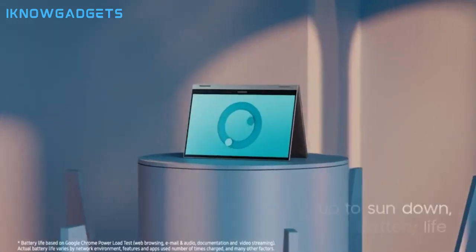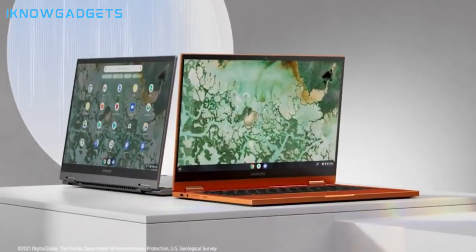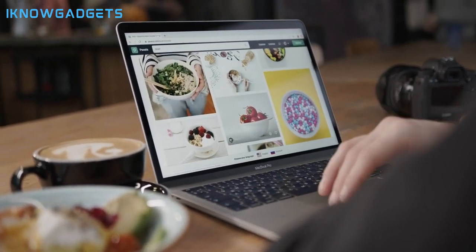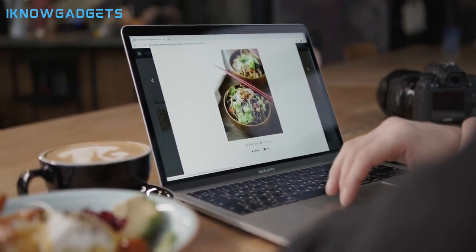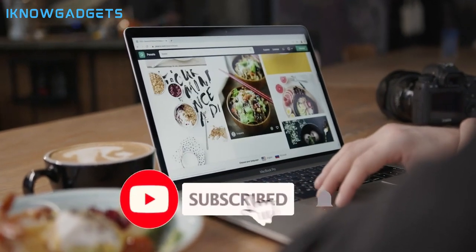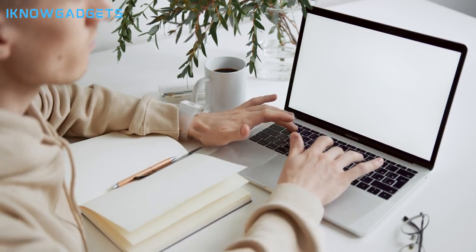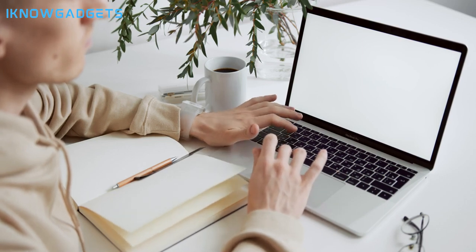Check the links in the description for detailed insights and reviews on the Samsung Electronics Galaxy Chromebook 2. There you have it — the top 5 Chromebooks of 2024, each offering a unique blend of performance, design, and innovation. Explore further by clicking the links in the description below and in the first comment. If you found this guide helpful, give it a thumbs up and don't forget to subscribe for more tech insights. Until next time, I'm your host from I Know Gadgets — stay tuned for the latest in the world of technology.